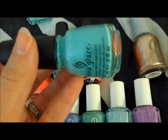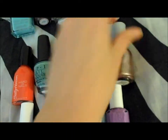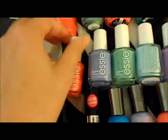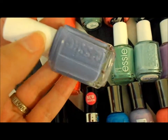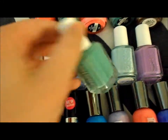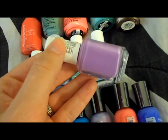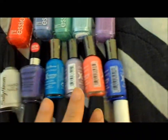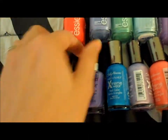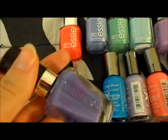China Glaze Aquadelic. Orly Rage. SE Camera from the Poppy Rossi Collection. SE Lapis of Luxury. SE Turquoise and Caicos. SE Mint Candy Apple. SE Play Date. Sally Hansen Hardest Nails in Hard to Get, which is just a plain white polish. Wet n Wild Megalast in On a Trip, which is a really pretty dark purple.